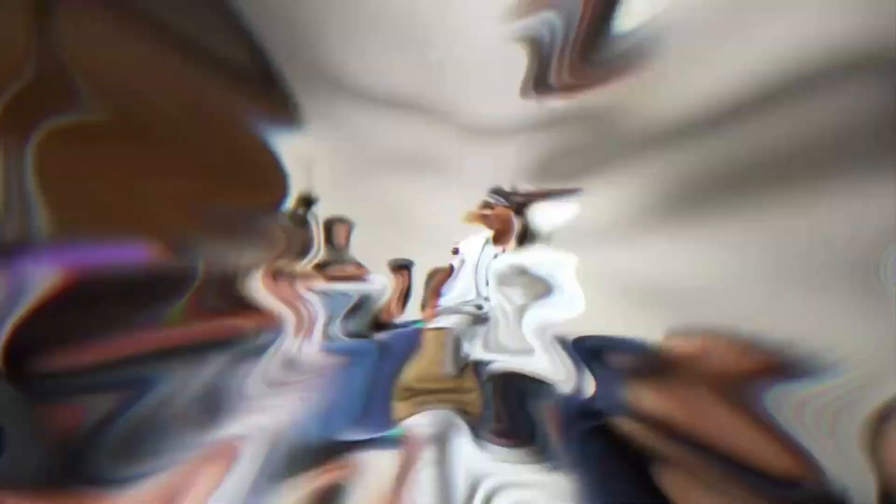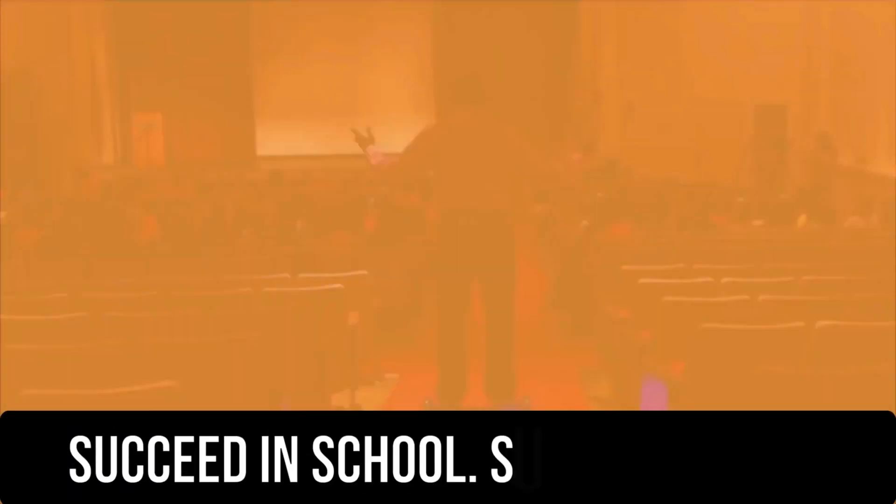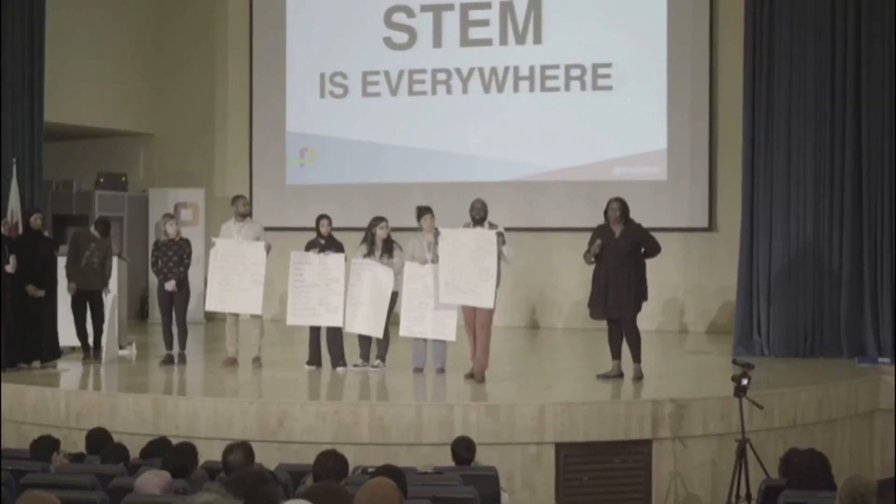Welcome to the Candice Simmons Show. Whether you're watching this on YouTube or listening on iTunes or Google Podcasts, welcome. This is my platform where I use it to inspire students to succeed in school and in life, as well as helping teachers and parents better serve their students.